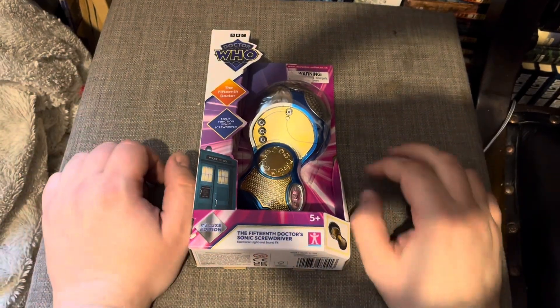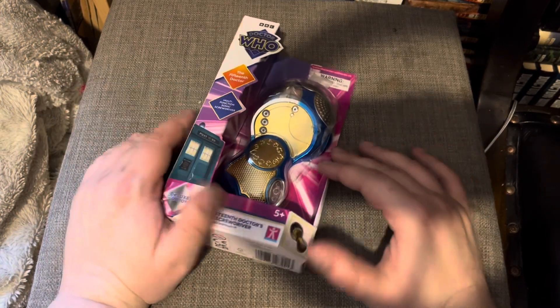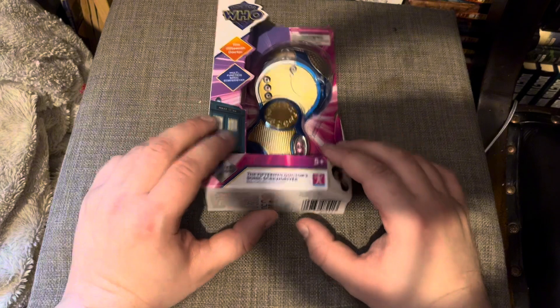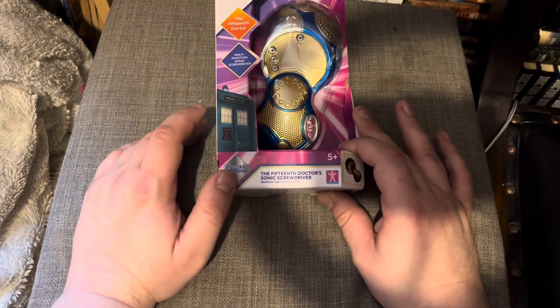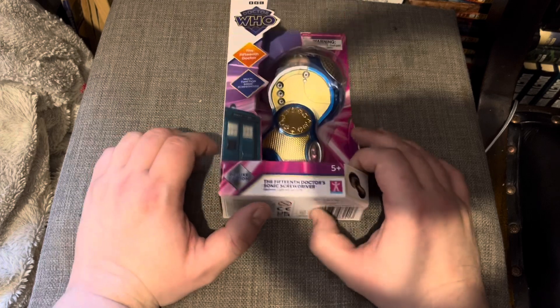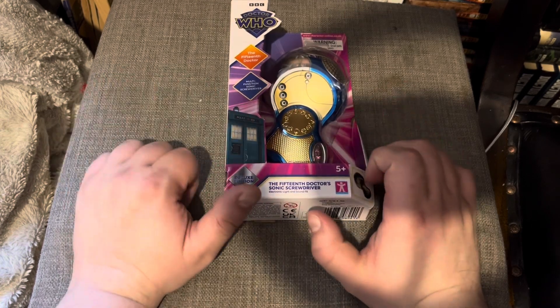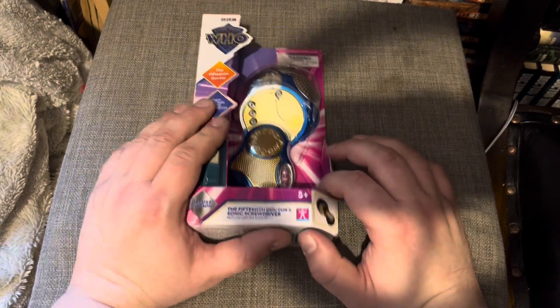Hello, amazing viewers and subscribers, and welcome to a brand new exciting Doctor Who video. Today we are looking at the 15th Doctor's sonic screwdriver — the Lext Deluxe Edition. You can get this only for £40 on Character Online's website.